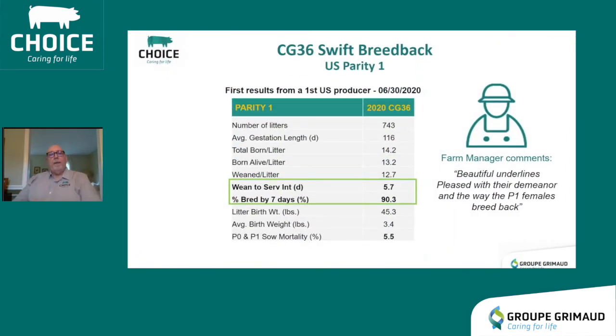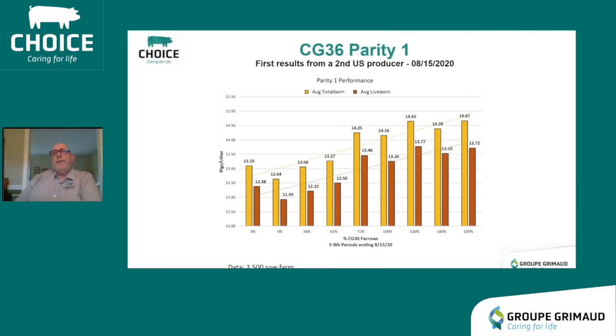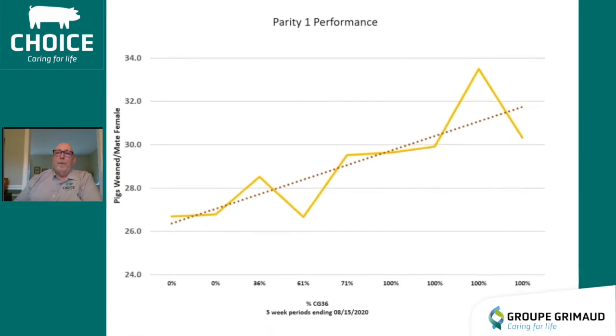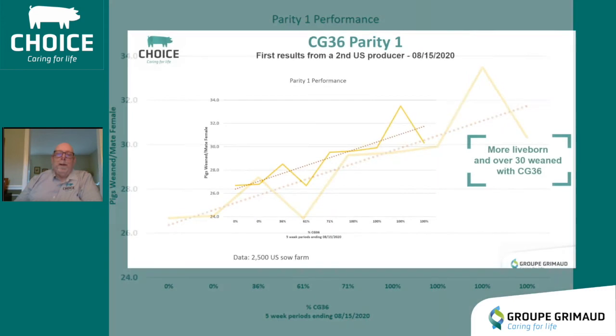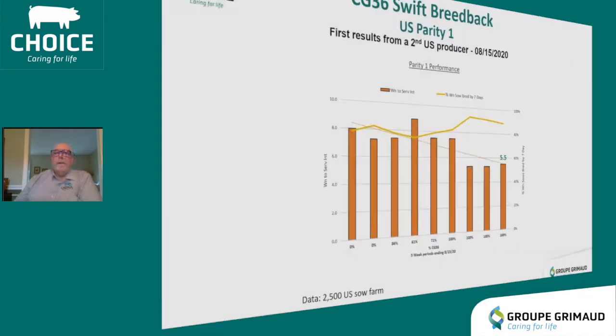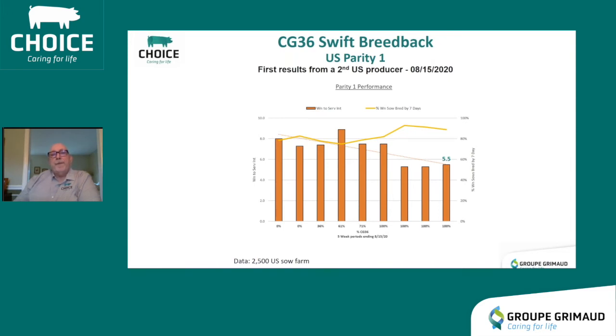Here is some early US data from a 3,400-sow unit in the eastern corn belt. About 60% of sows with this customer are in big pen gestation. The calmness and demeanor of these sows lends well to big pen gestation. Total born is 14.2 with a birth weight of 3.4 pounds. For a second US producer, parity one sows show that the more live born you have, the more weaned you'll have, working toward 30 pigs per sow per year. The percent bred by seven days has increased to around 90%, and the weaned-to-service interval has gone from about eight days down to five and a half days.